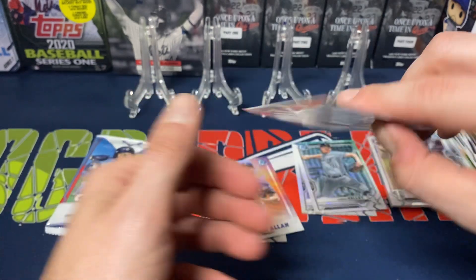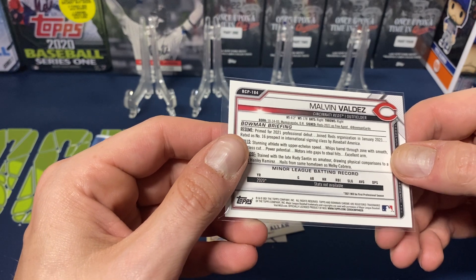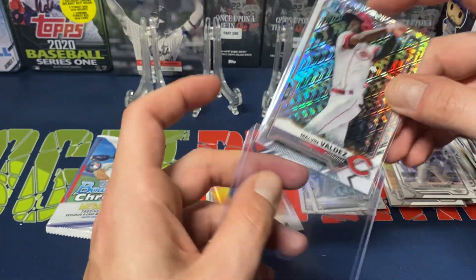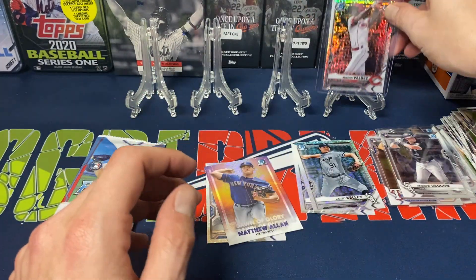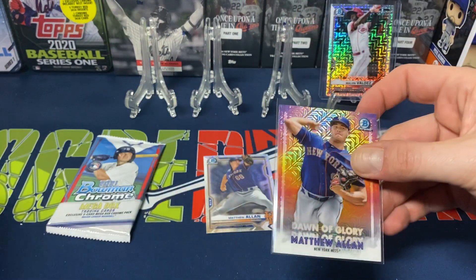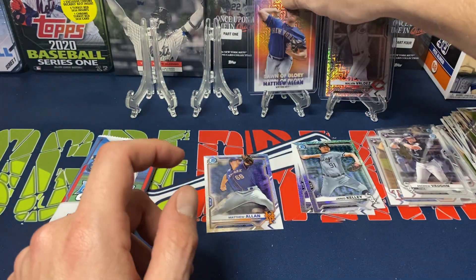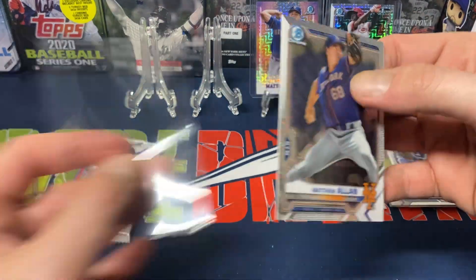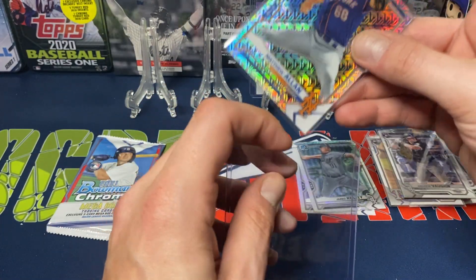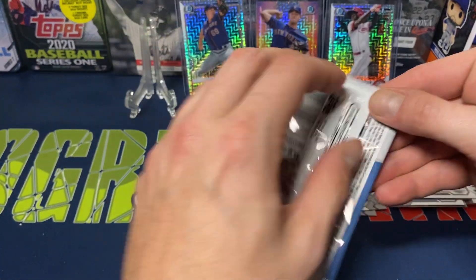Valdez was signed as a free agent, the 16th prospect in the international signing class. Not horrible, but not great either — it could be way worse. Matthew Allen for my New York Mets — happy to pull one of those at least, and then the base mojo as well. Me being a Mets fan, I'm personally happy pulling those two cards.